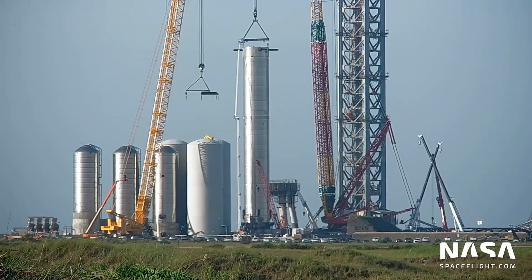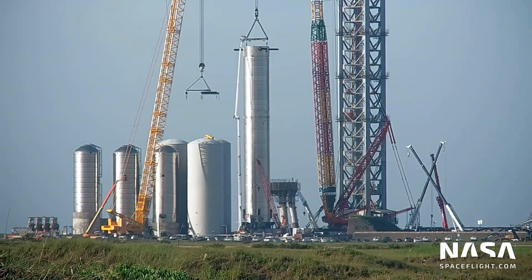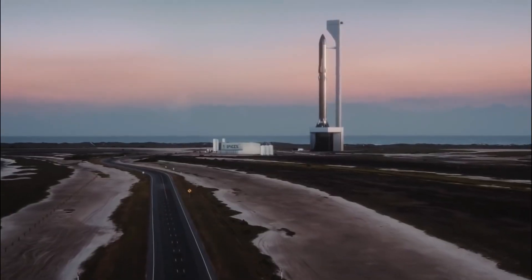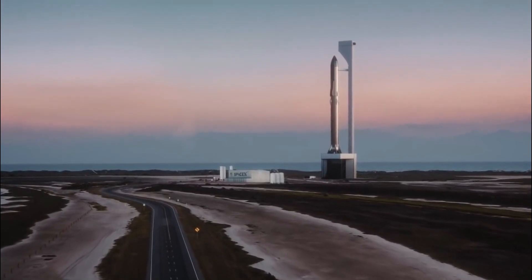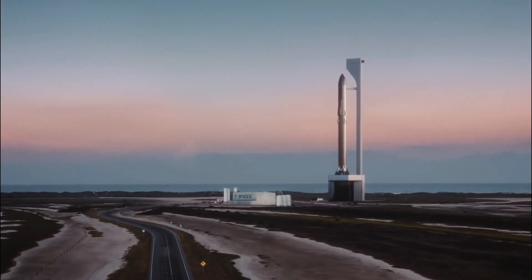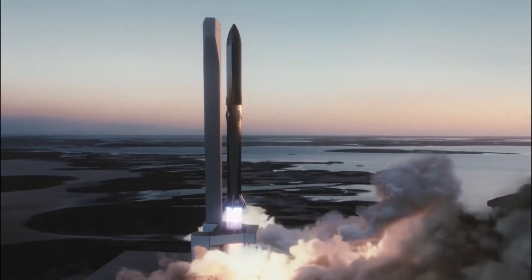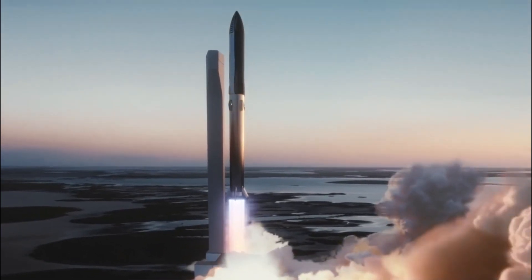Super Heavy is the first stage of SpaceX's two-stage, fully-reusable Starship system, which the company is developing to send people and cargo to Mars and other distant destinations. The upper stage is a 165-foot-tall, or 50-meter, spacecraft known as Starship.